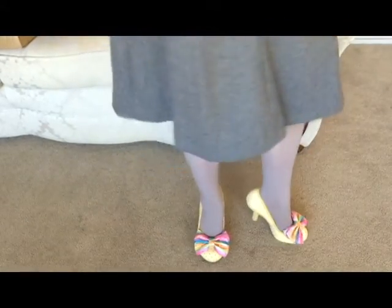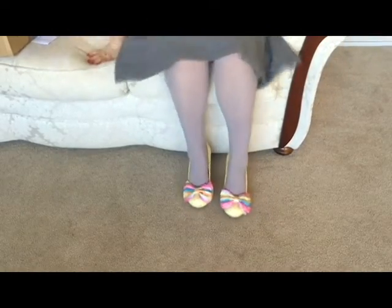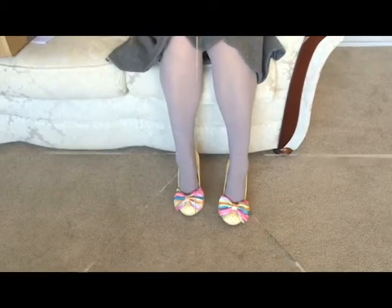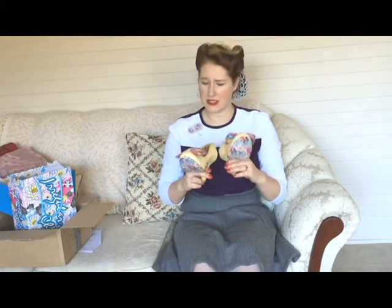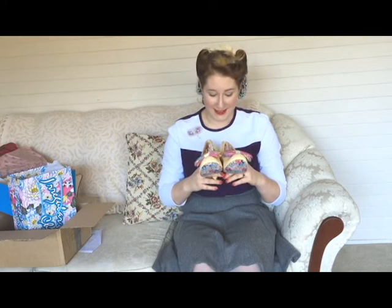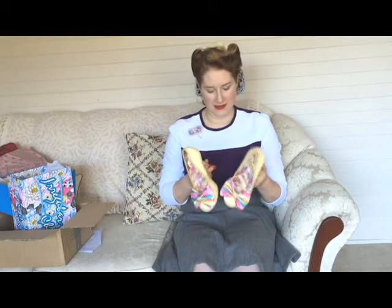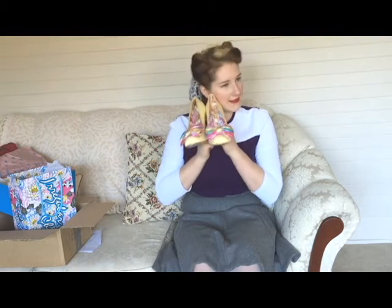There's only one thing left to do and that's clearly try them on! So here they are — my first pair of Irregular Choice heels — and I am absolutely thrilled. They're a lot brighter than I expected; the photos online made them look more pastel, but these are definitely neon. I don't usually go for neon, but I love the glitter, the shine, and the rainbow bows. These are going to be very special event heels — too precious for everyday wear.